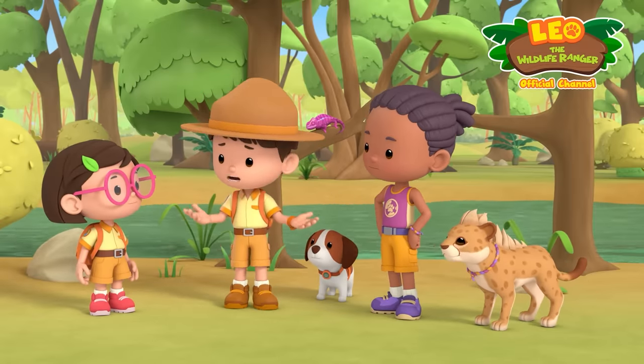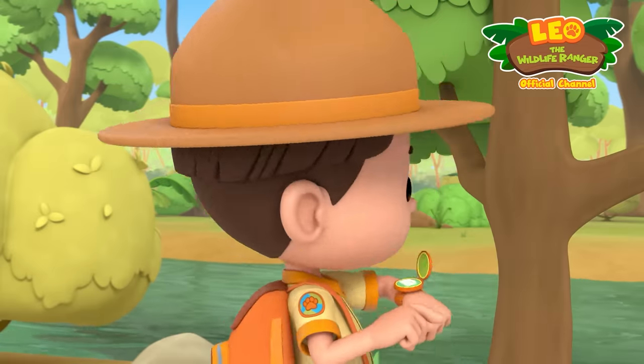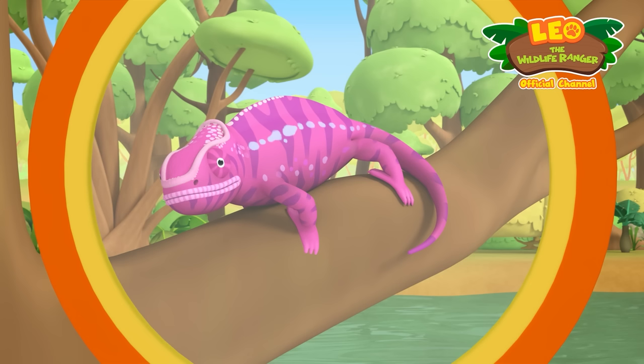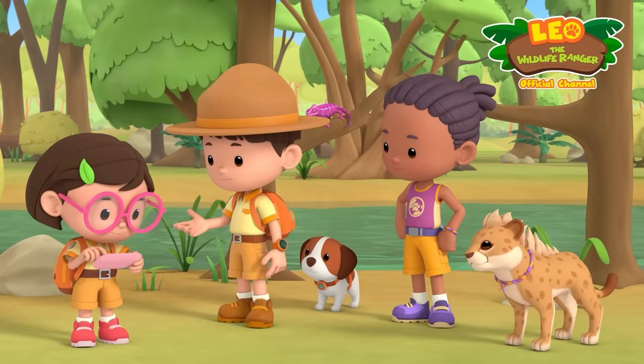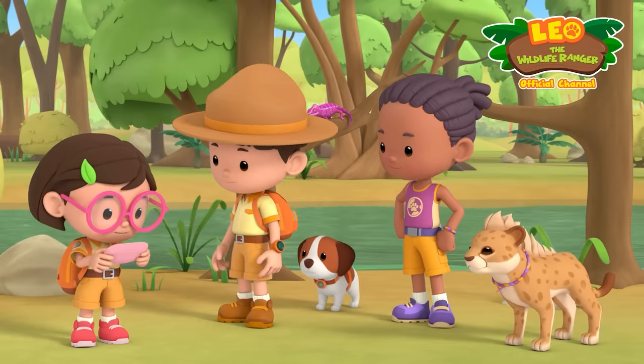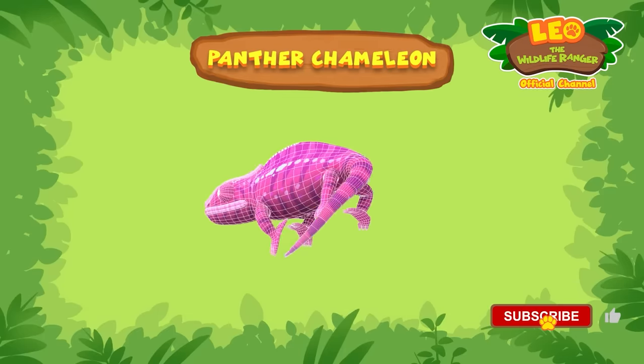What if it has a fever? Let's not jump to conclusions, Leo. You're right. Smile! I've sent you its photo, Katie. Can you find out more about it? I'm already on it. It's not your average lizard. It's a panther chameleon.